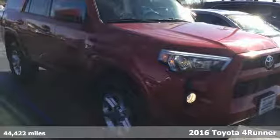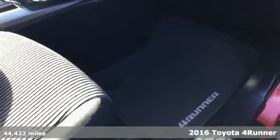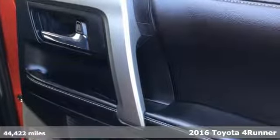Here's a 2016 Toyota 4Runner. The wildest adventures aren't on a map — they're in this rugged 4Runner. Jump in and head for the trails.